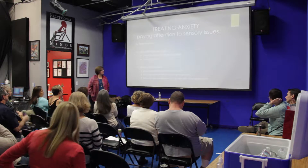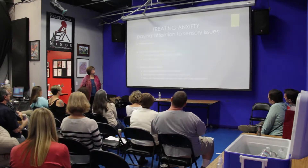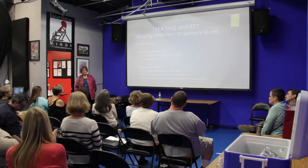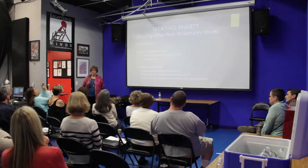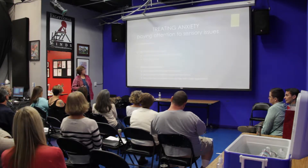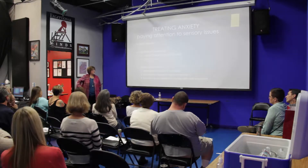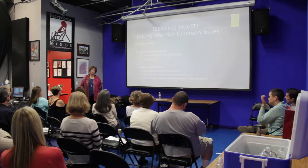A lot of times we don't pay enough attention to sensory issues. Interoception refers to those receptors inside the body that help us understand what's going on physiologically inside of us. For example, if you have distention of your abdomen because you're chronically constipated, there are receptors that tell your brain that's happening, and you feel uncomfortable. A lot of times kids with autism spectrum disorders don't read their internal physiologic signals very well.